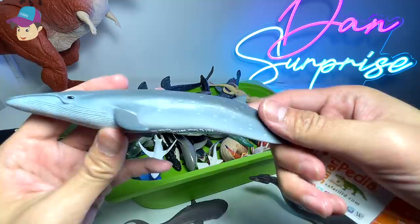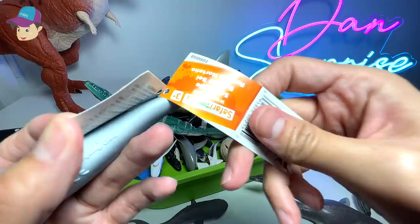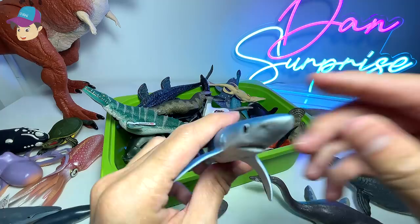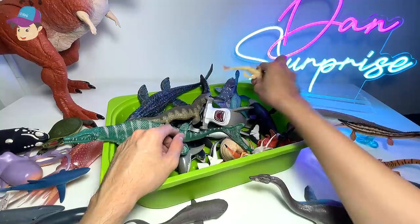This is a sei whale. I think this can be found in Japan, if I'm not wrong. Sei whale consumes on average about a ton of food per day. And this is a pretty new figure that we have just purchased — a blue shark. They are able to camouflage themselves really well.